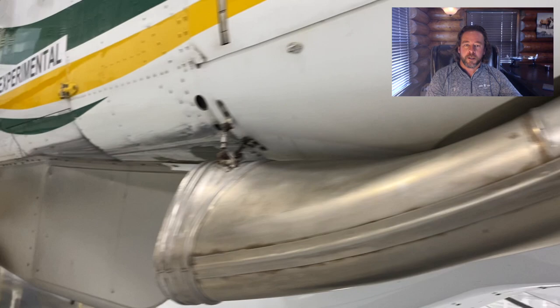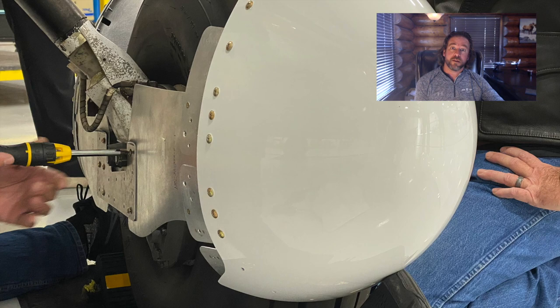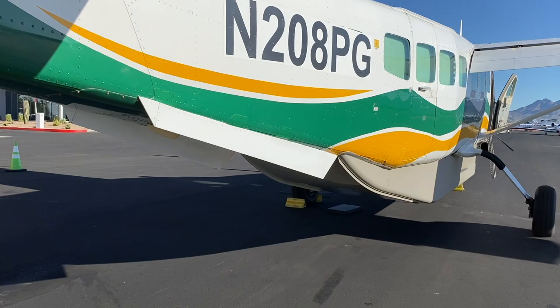They've focused on three areas, broken into two separate supplemental type certificates, or STCs. The first, which is now submitted to the FAA for review, they're calling the EPIC package. It consists of a speed fairing blending the nose landing gear fairing into the cargo pod, as well as aft body strakes. The second, still in development, adds main landing gear wheel fairings, or wheel pants. For this flight, I was only able to fly with the forward fairing and the aft body strakes, as the wheel pants aren't quite far enough along in development.